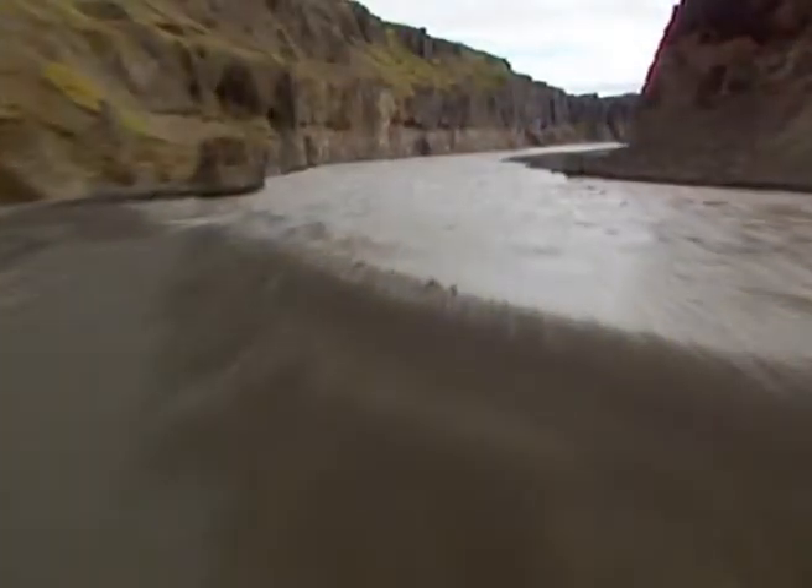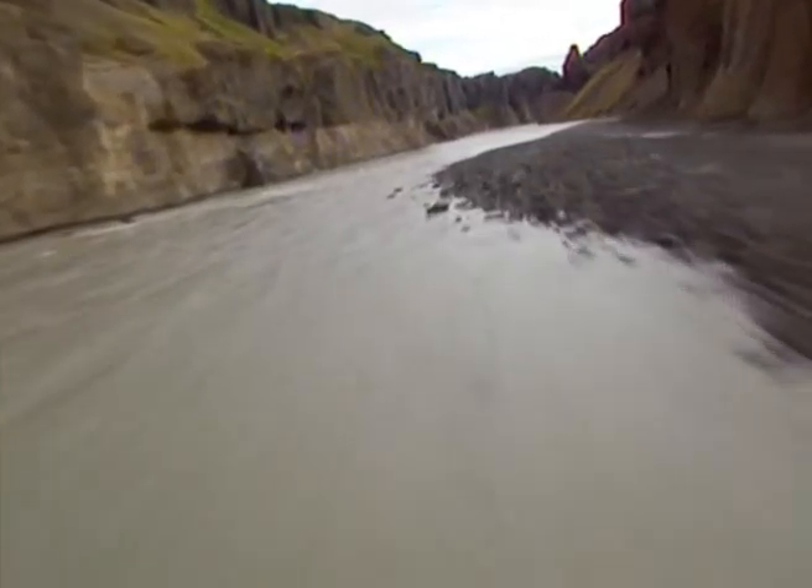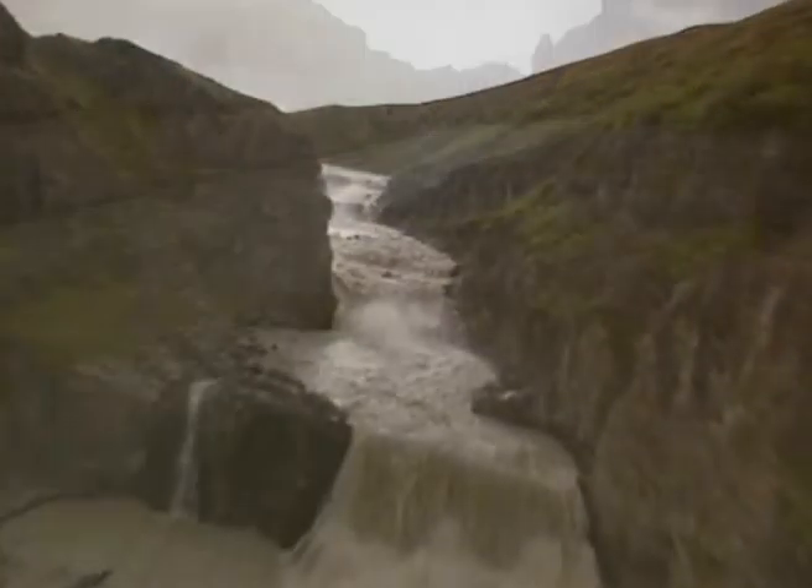One of Iceland's most unusual mountains, Kvitserkr, is to be found here, as well as a number of other highly interesting geological features.